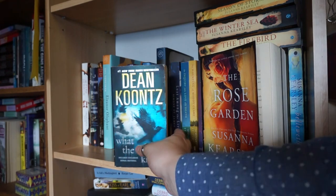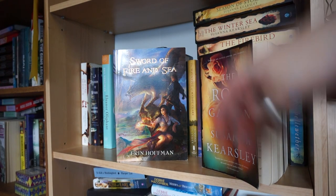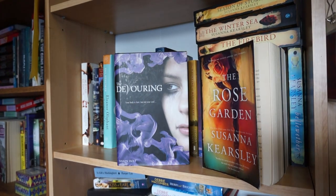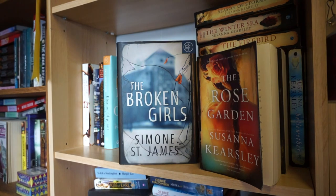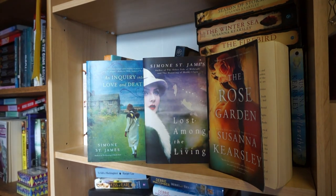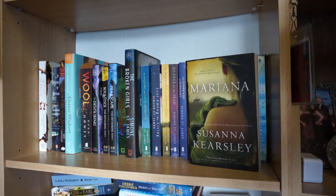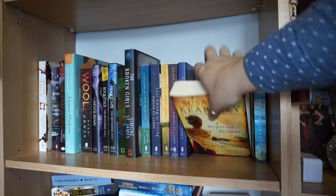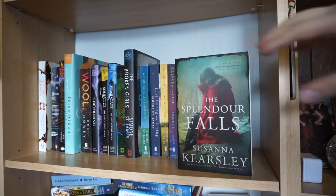We have What the Night Knows by Dean Koontz, The Fire Sermon by Francesca Haig, A Discovery of Witches by Deborah Harkness, Sword of Fire and Sea by Erin Hoffman, Eleanor Oliphant is Completely Fine by Gail Honeyman, Wool by Hugh Howey. The Devouring Trilogy by Simon Holt: The Devouring, Solstice, and Fearscape. Splintered by A.G. Howard. The Broken Girls, An Inquiry into Love and Death, Lost Among the Living, The Haunting of Maddie Clare, Silence for the Dead, and The Other Side of Midnight - all by Simone St. James. All of my Susanna Kearsley novels include The Rose Garden, Mariana, The Firebird, The Shadowy Horses, A Desperate Fortune, Named of the Dragon, Every Secret Thing, Bellewether, Season of Storms, The Splendour Falls, and The Winter Sea.